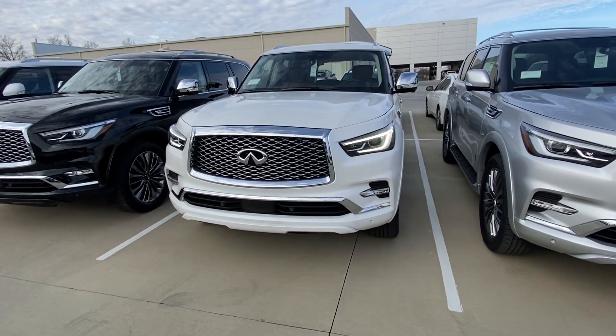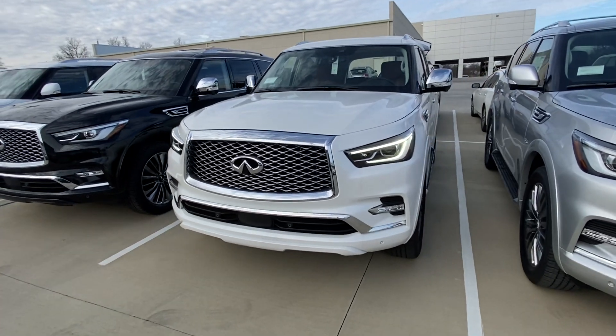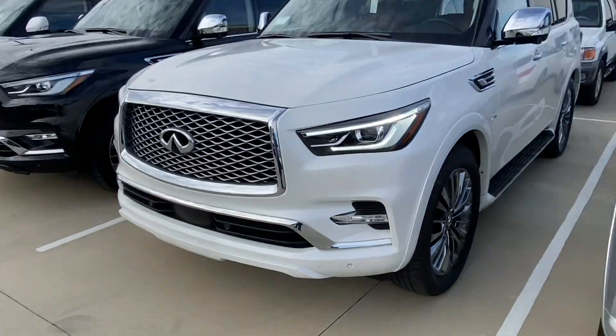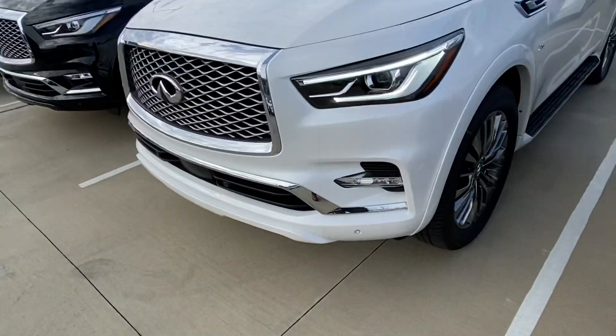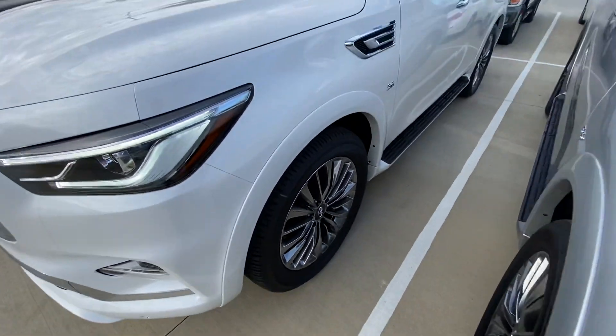This is Connor with Jackie Camper. Here's our 2020 fully loaded white with saddle brown interior QX80. They squared off the hood on these in 2018 to give it a more aggressive look. This one does have parking sensors in the front and back, remote start, and 22-inch wheels.